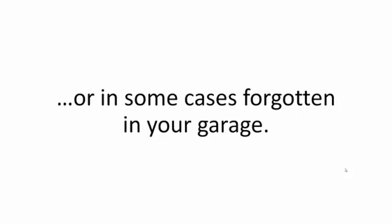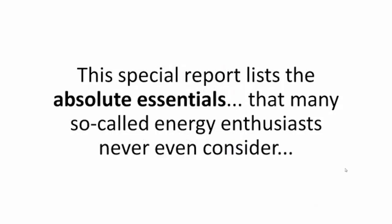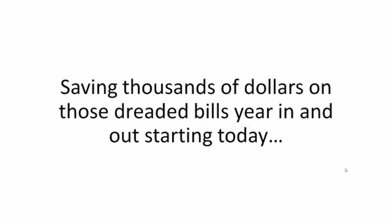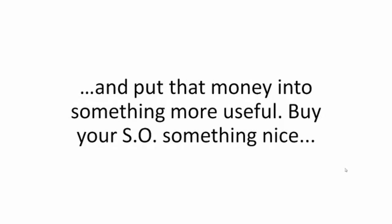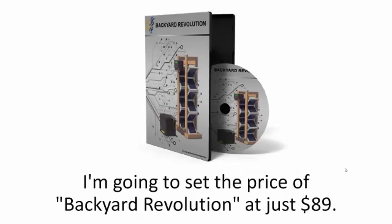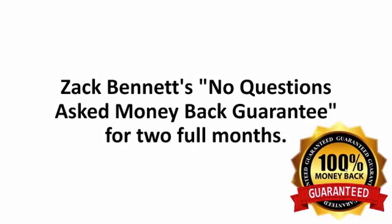Third, you'll get Homestead Alternative Energy Sources — a special report listing absolute essentials that many so-called energy enthusiasts never even consider — and you'll get it free when you test the Backyard Revolution guide. The program will show you how to build your own silent pocket power plant for just $200, saving thousands on dreaded bills year in and out. The price of Backyard Revolution is normally $89, but as long as this presentation is up, you can get the complete program for just $39 today.